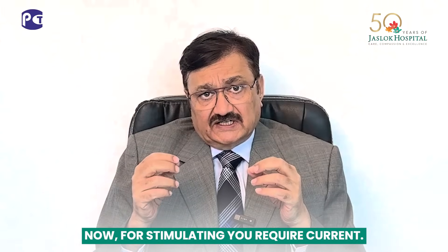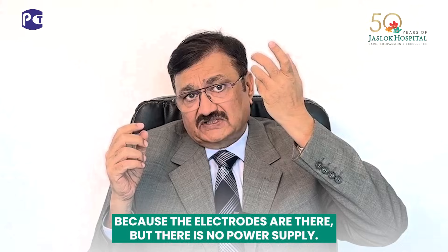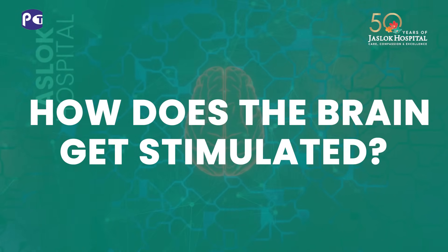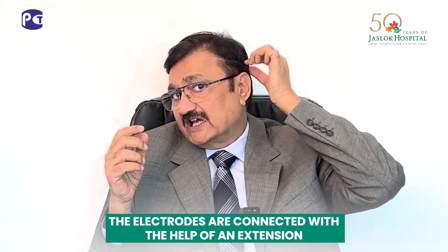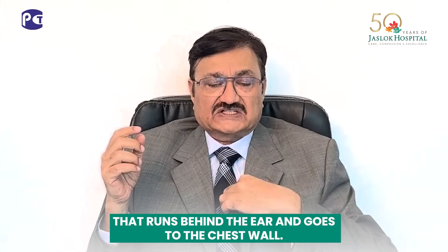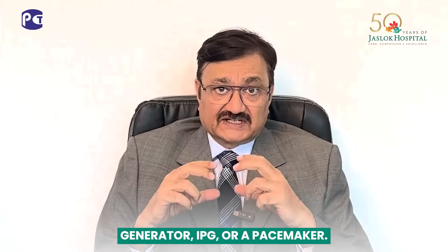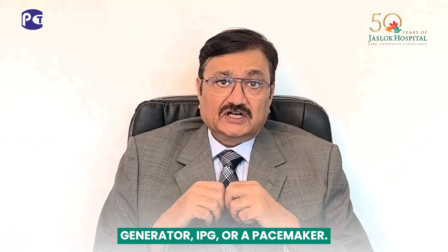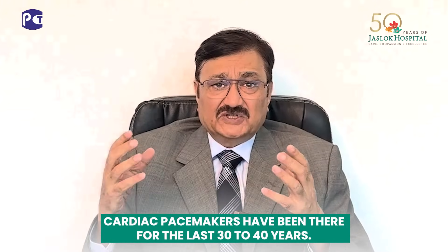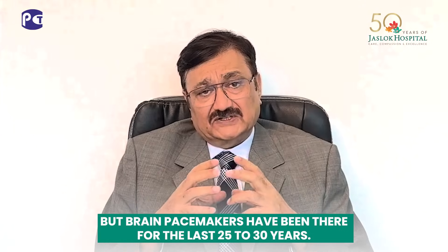For stimulation, you require current. And how do you get the current? The electrodes are there, but there is no power supply. So the electrodes are connected with the help of an extension which runs behind the ear and goes to the chest wall. Here at the chest wall, we implant a small pacemaker — called an implantable pulse generator, or IPG. Cardiac pacemakers have been there for the last 30-40 years, but brain pacemakers have been there for the last 25-30 years.